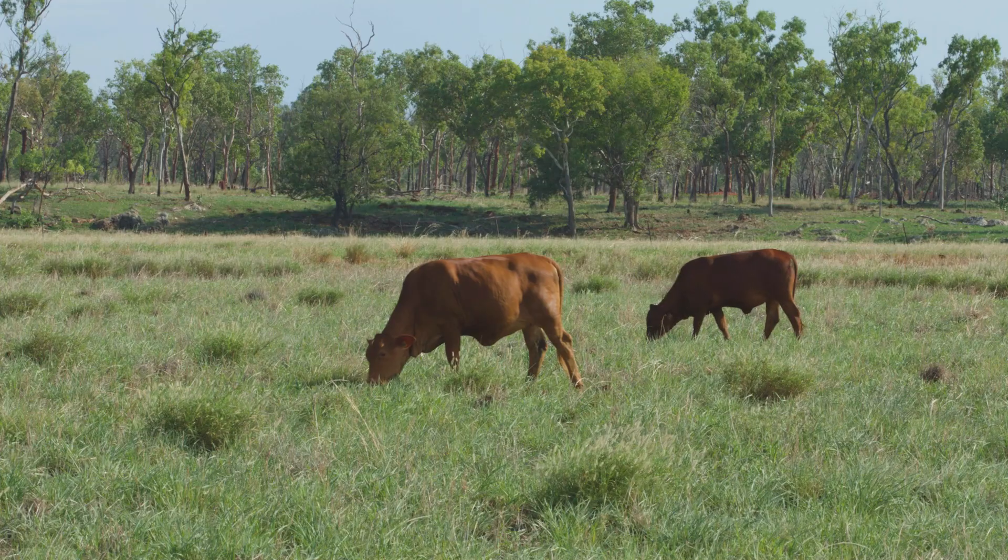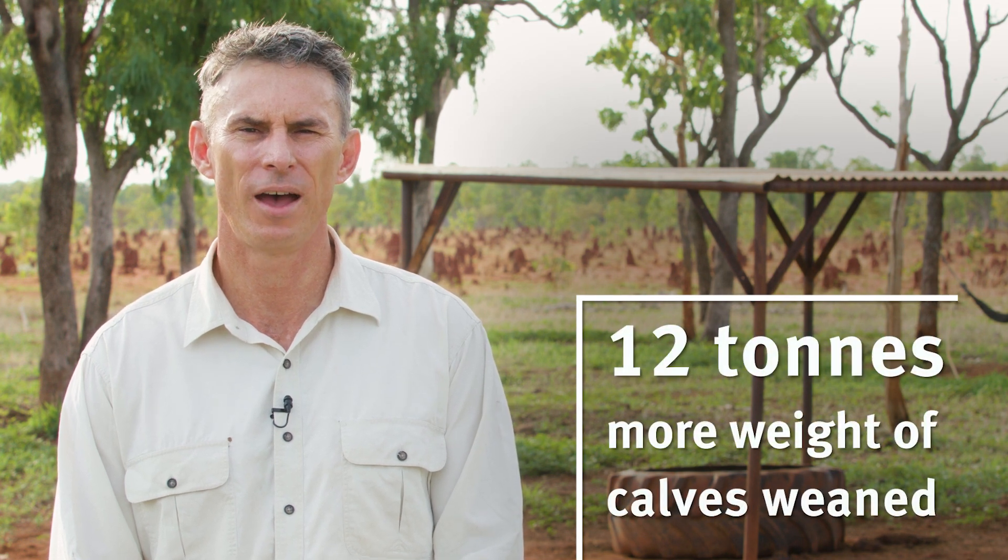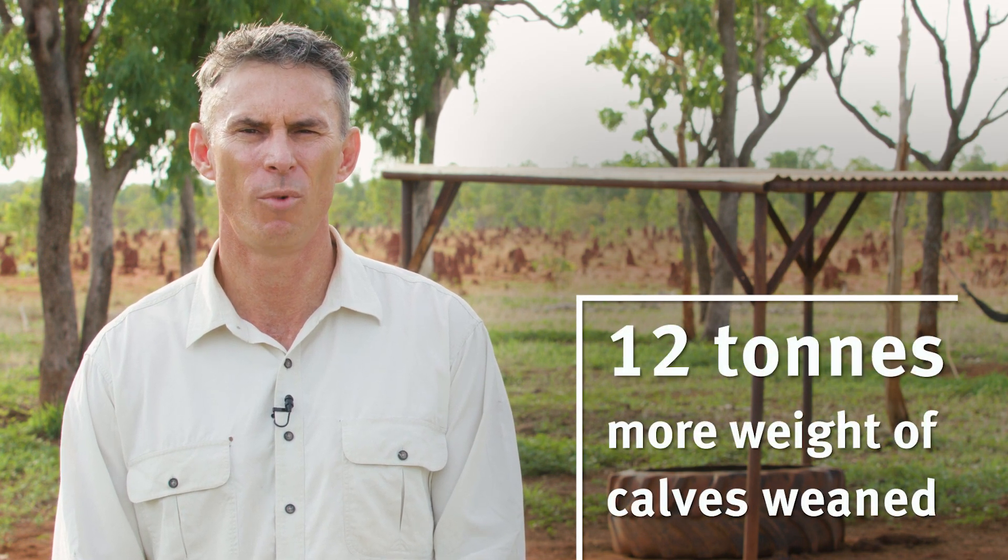We started off with about 90 heifers per treatment, and so over the whole period of the study we weaned more than 12 tonnes more weight of calves from the Plus P treatment than the Minus P.